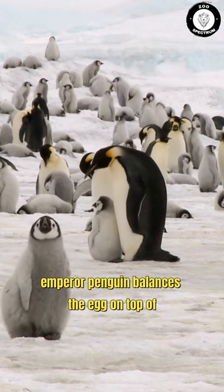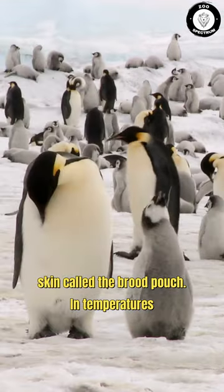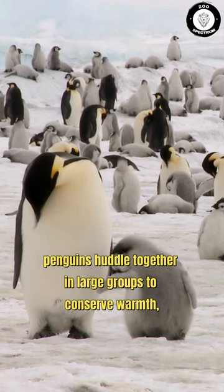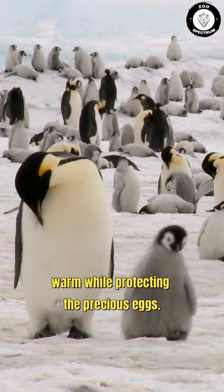The male emperor penguin balances the egg on top of its feet, tucking it under a special fold of skin called the brood pouch. In temperatures as low as 60 degrees Fahrenheit, the male penguins huddle together in large groups to conserve warmth, taking turns being in the center to stay warm while protecting the precious eggs.